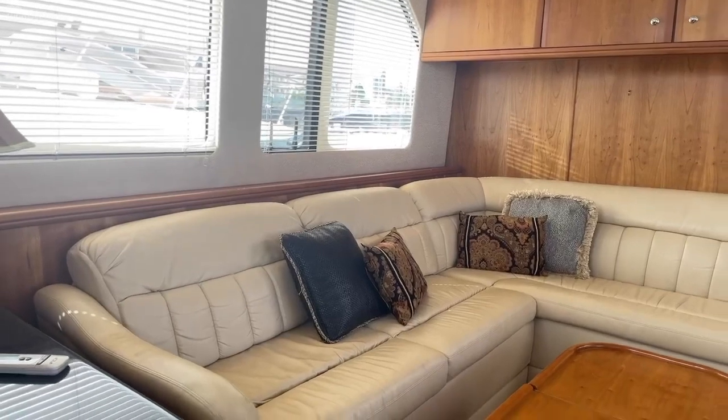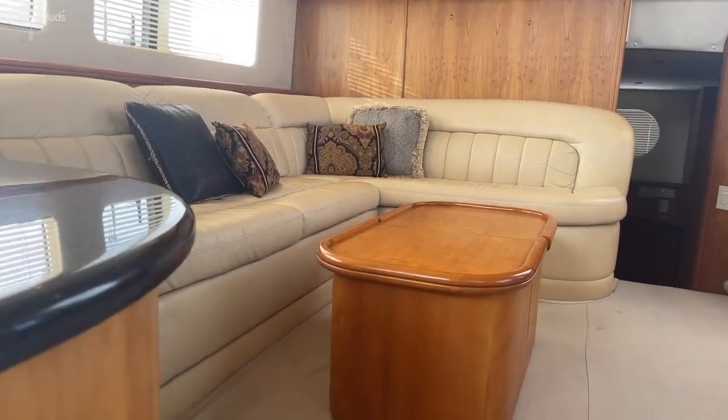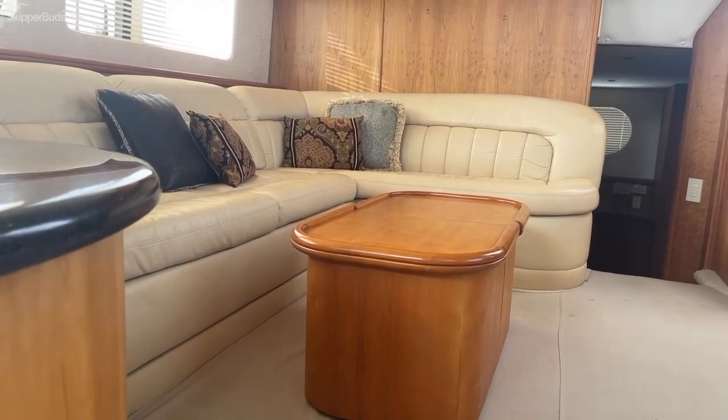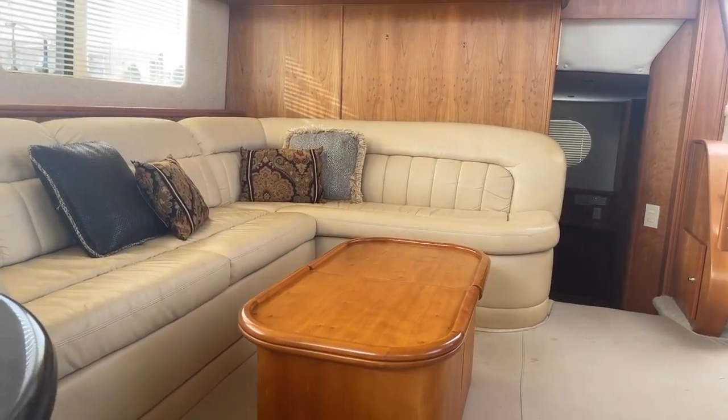This couch is a hide-a-bed, and there's storage under this table which also doubles as an ottoman. There are cushions on the other side of the table top that flip over.